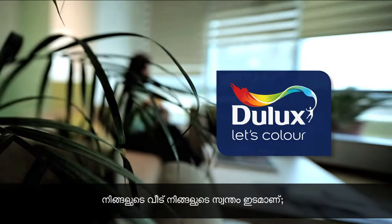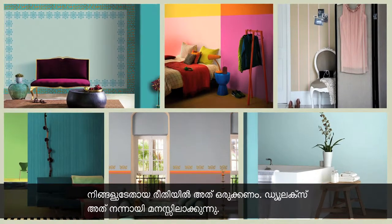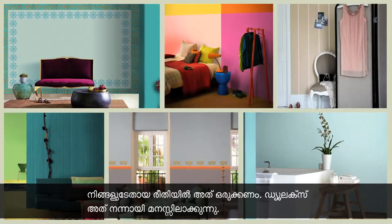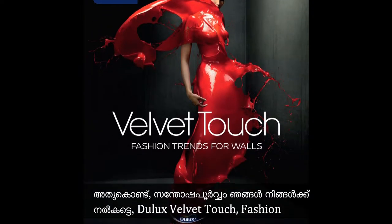At Dulux, we know that your home is a deeply personal space and how special it is for you to style it your way. And so, we are delighted to bring you Dulux Velvet Touch,